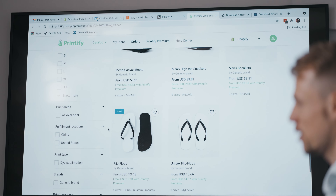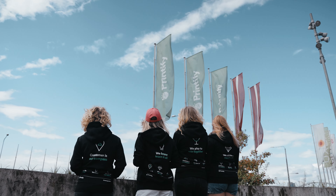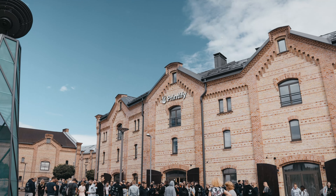That's what Printify helps you with. You don't have to think about where you're going to print it, how you're going to print it, how you're going to ship it. We take care of the rest so that you can focus on creating the art or designs that you want to deliver to your customers.